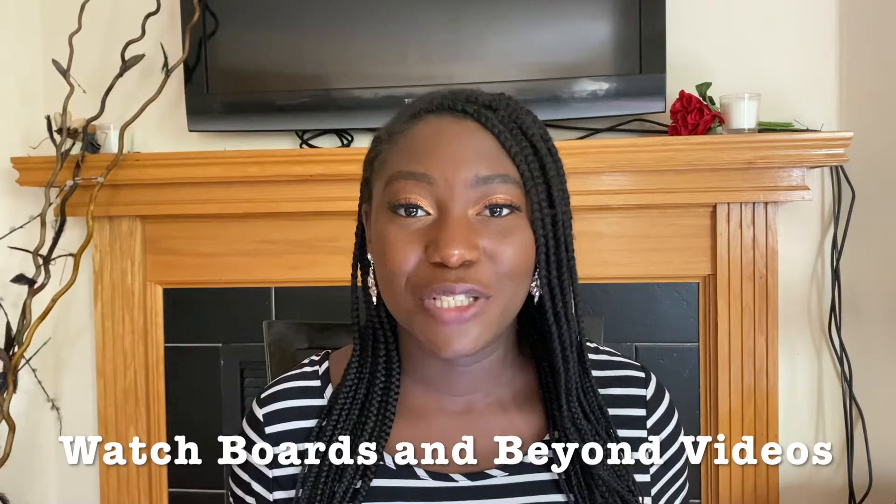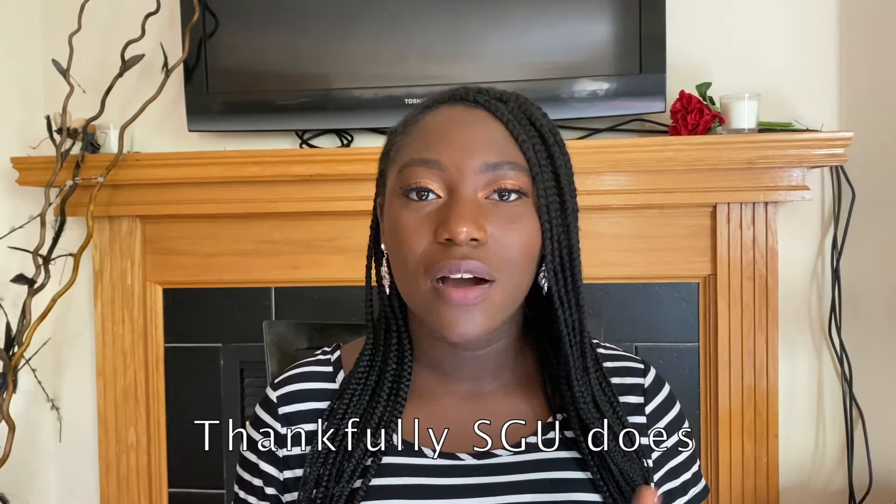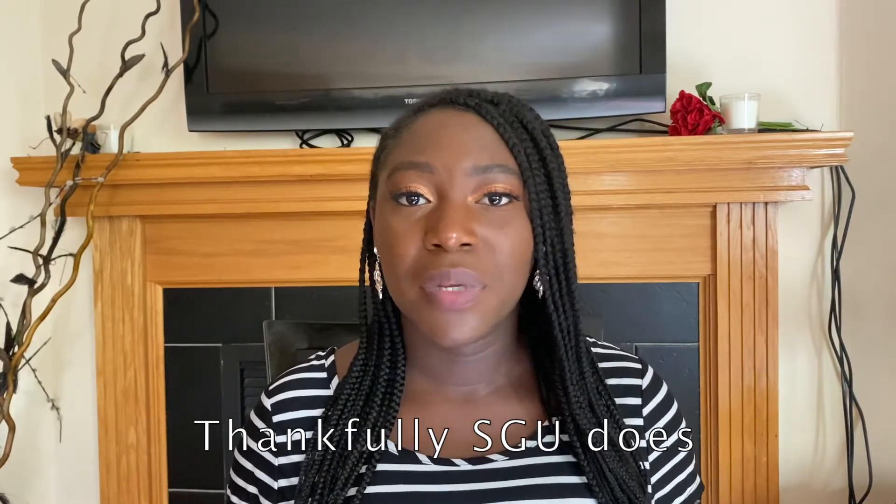My second tip would be to watch the Boards and Beyond videos. Boards and Beyond videos are very detailed and they cover everything from basics to the more complicated things. I would say do it before your dedicated studying because during dedicated study you want to focus on high-yield materials. For Caribbean and international medical students who do not go to a school that covers the USMLE Step 1 curriculum, Boards and Beyond is your best friend — know it inside and out before that dedicated studying period.